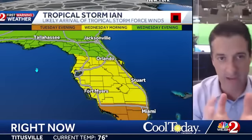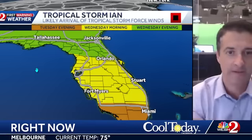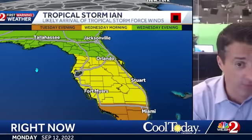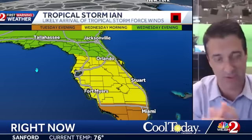I'm going to wrap this up with the timing of Ian and the first arriving tropical storm force winds. Tuesday evening, south Florida. Wednesday morning, central Florida. And then Wednesday evening, up to the north. If it continues to slow down, we adjust those values back. If it looks like it's going to speed up, then we'll make it Tuesday morning.